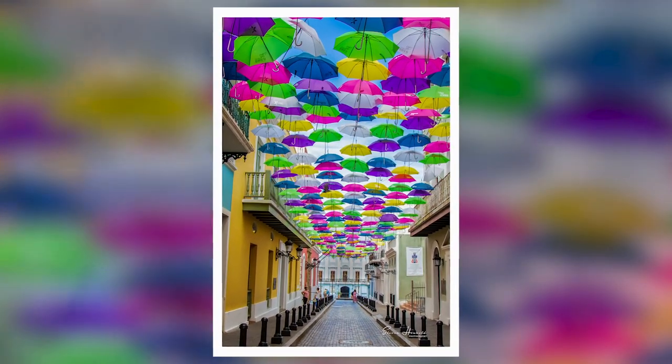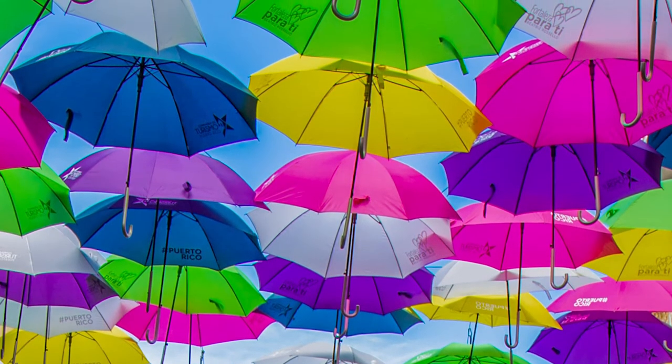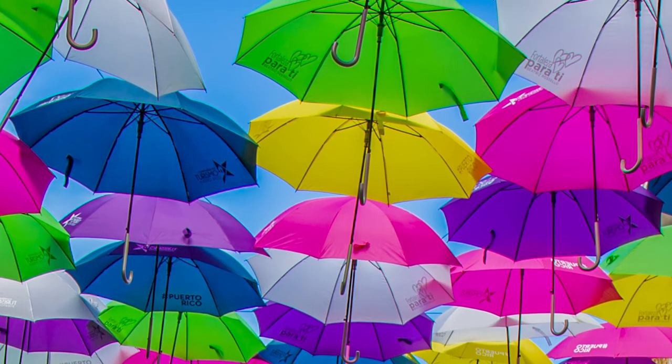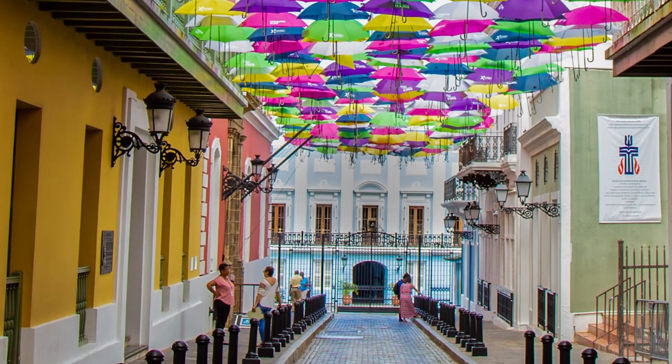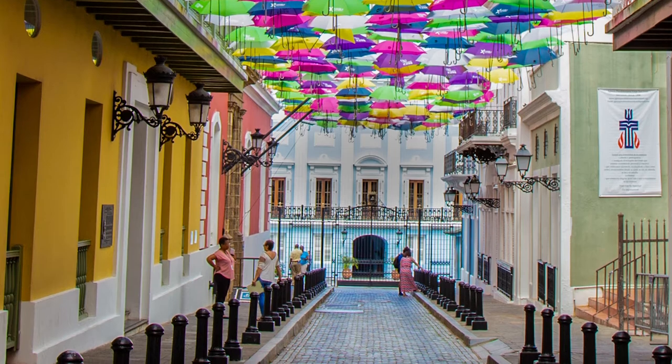Sometimes known as Umbrella Street, what a beautiful, narrow, quaint little street it is. Look overhead and you'll see countless umbrellas forming a vibrant, colorful canopy against the blue sky. The colors were spectacular. On hot, sunny days, the umbrellas also provide a bit of shade to those walking along its cobblestone streets.